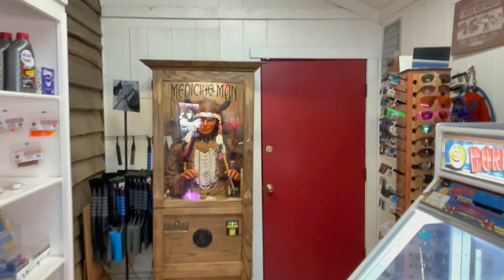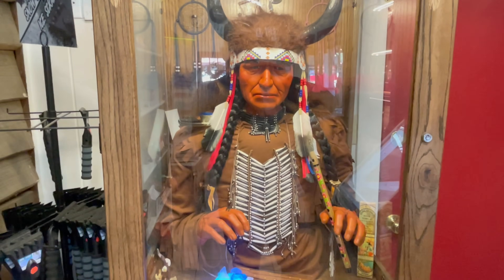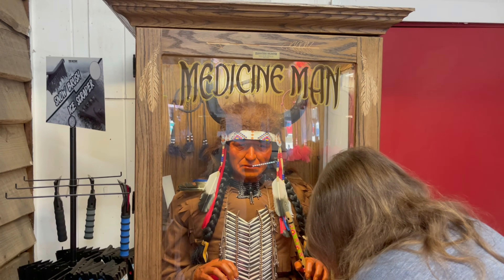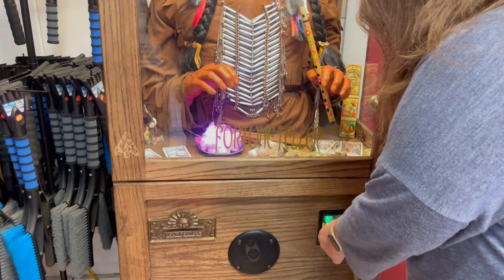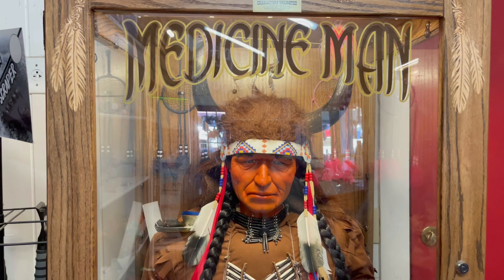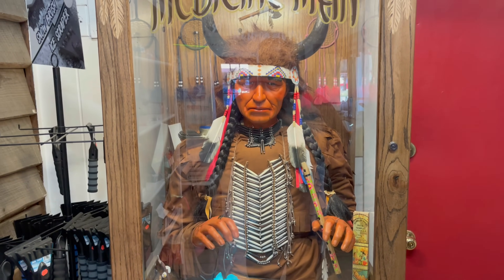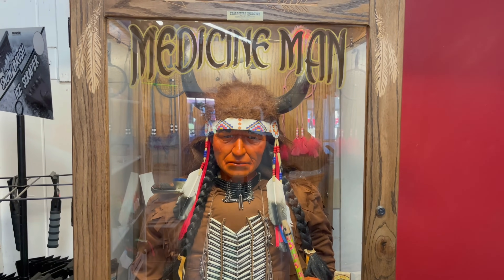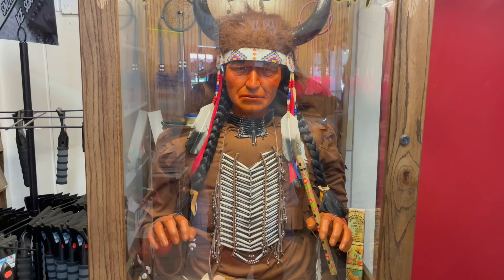In the back you'll notice they have the medicine man. We went and got a dollar bill to try him out. Cindy's putting the money in now. The medicine man says: 'Take advice from medicine man — listen with ears or tongue will make you deaf to wisdom.' That's some good advice, medicine man. You have two ears — you can listen twice as much as your one tongue can talk.